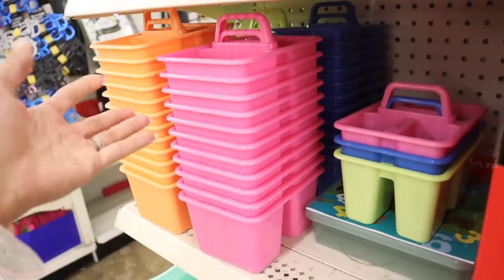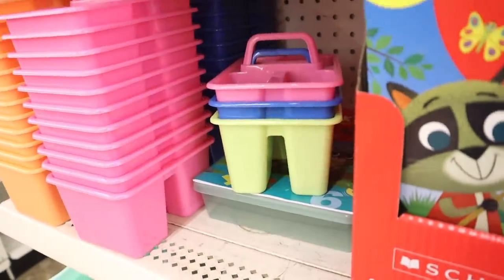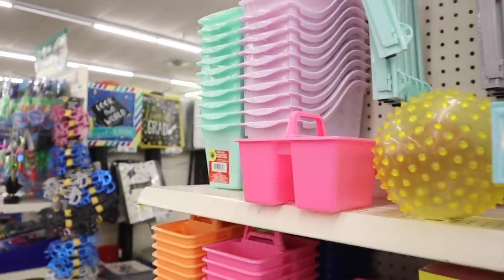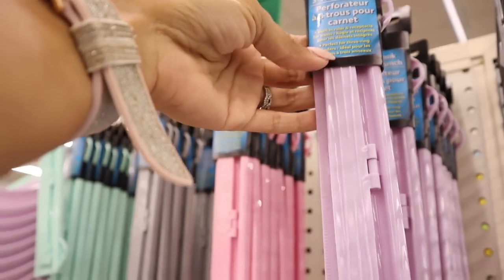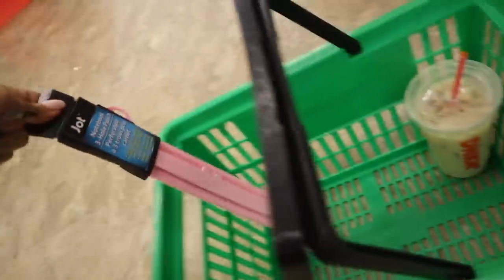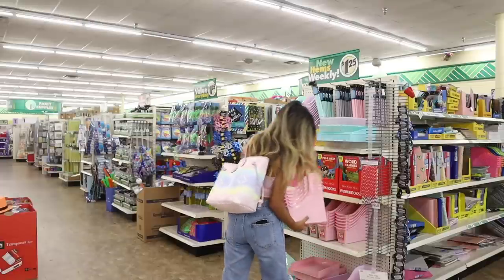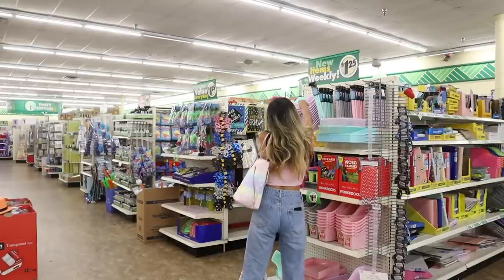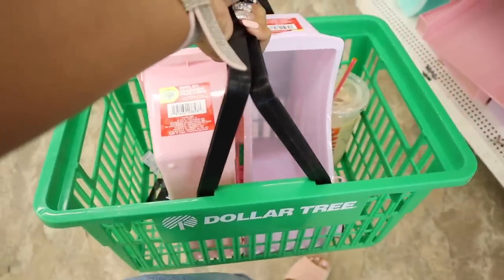These bins also work for dry shampoo, hairspray — there's even a little handle. They have pink, blue, orange, and mint green. Up here they have more purple and mint green book bins. They also have storage containers for crayons and poster boards. Look at this notebook — three-hole punch, really nice for the office or back to school, in light purple, pink, gray, and mint green. I'll let my daughter pick which color she wants. I got two book bins in the basket — these can fill a basket very fast.